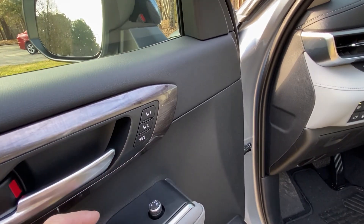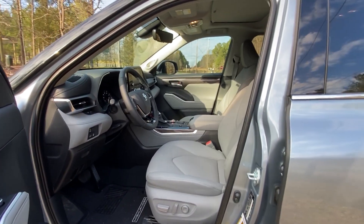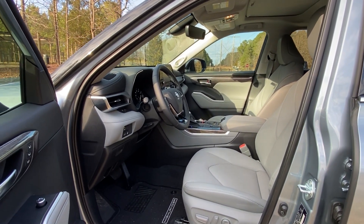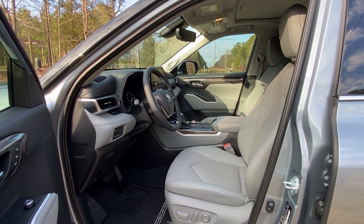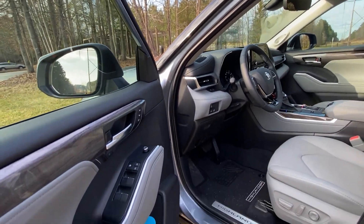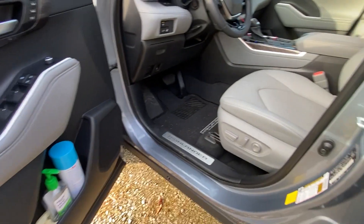It's got two-position seat memory — push one and set, and that'll set your profile. Push number two and it returns you to person two's position; push number one and it returns to person one's position. The mirror also adjusts according to the stored profile — pretty cool. The door pocket is a great place to store hand sanitizer, window cleaner, gloves, and baggies.